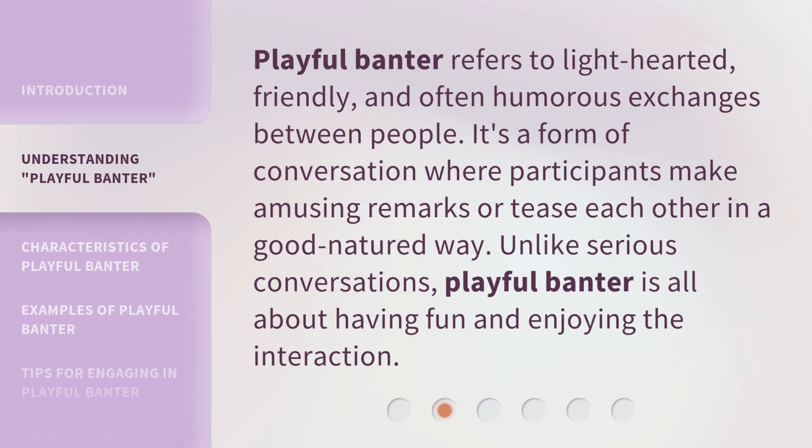Playful banter refers to light-hearted, friendly, and often humorous exchanges between people. It's a form of conversation where participants make amusing remarks or tease each other in a good-natured way. Unlike serious conversations, playful banter is all about having fun and enjoying the interaction.